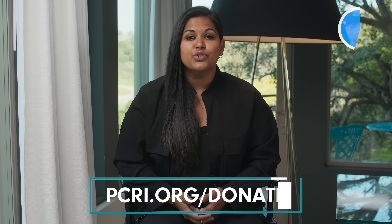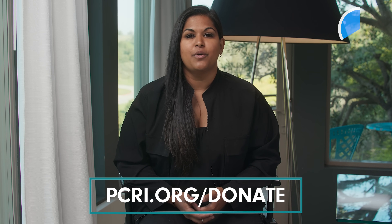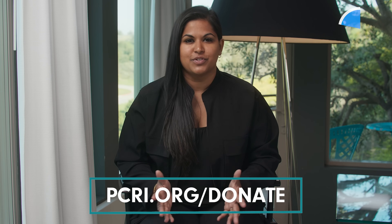Please click that subscribe button. When you do this it tells the YouTube algorithm that these videos were helpful for you and they'll push our videos out to other people who need them on the platform. Also if you would like to donate to our cause you can do so at pcri.org/donate. Now back to my conversation with Dr. Scholz.